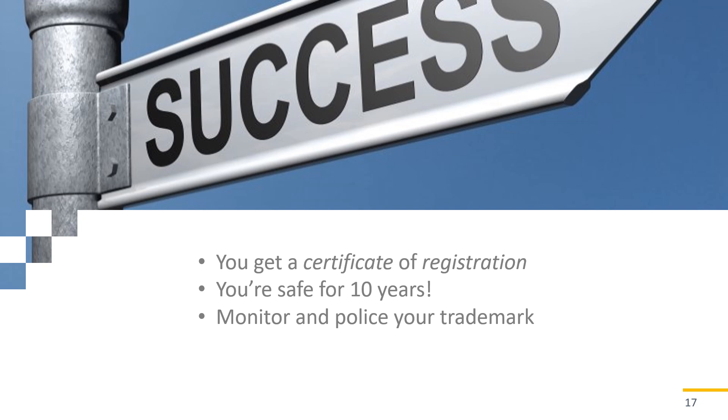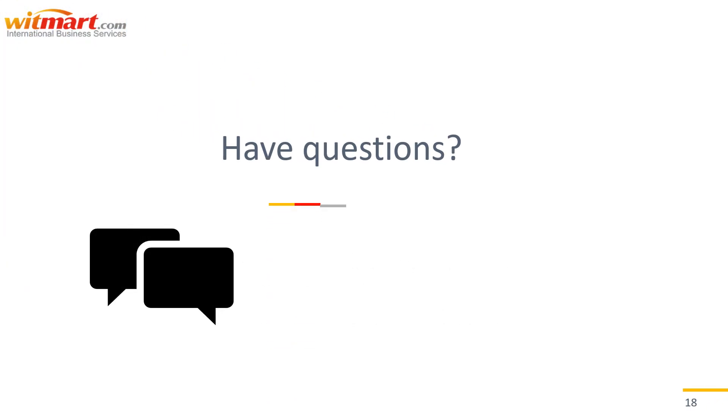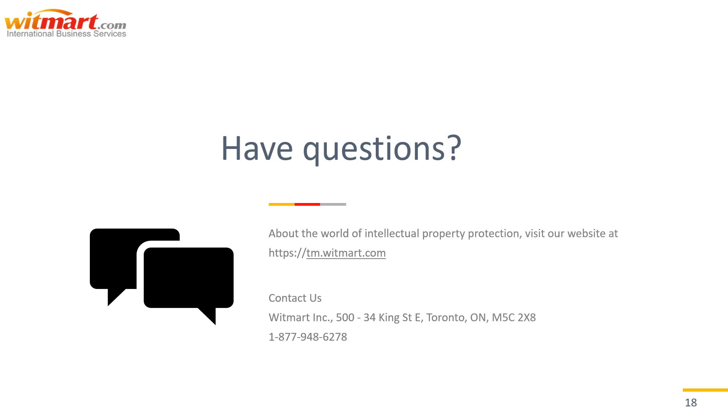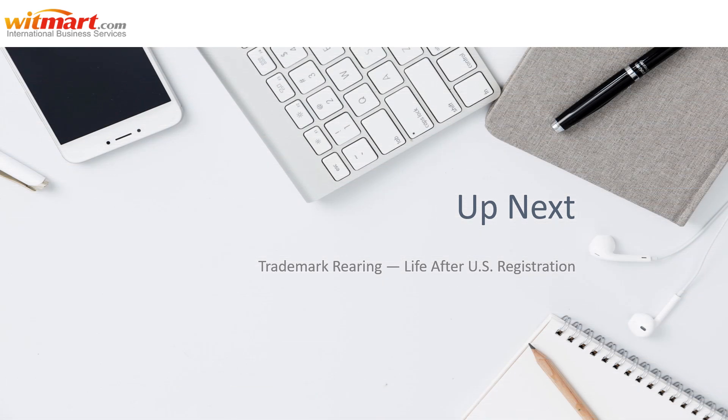But more on that next time. Have any questions? Think of it as your pocket survival guide, always there to point you in the right direction. For more information on trademarks, visit our website at tm.witmart.com or give us a call at 1-877-948-6278. Thanks for watching everybody, and remember to check out our next video all about life after registration.